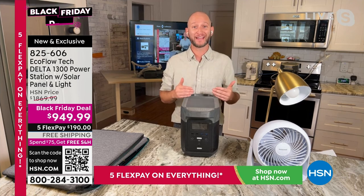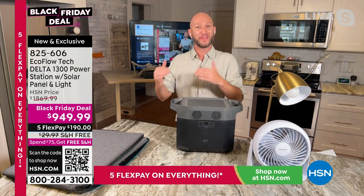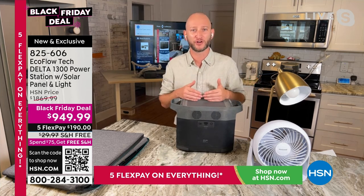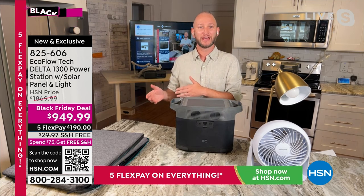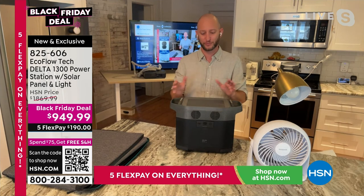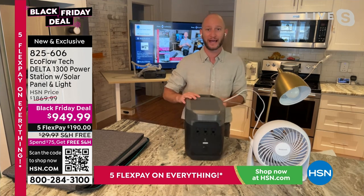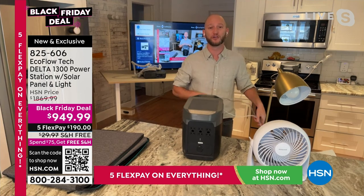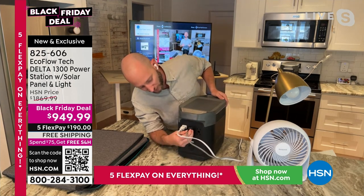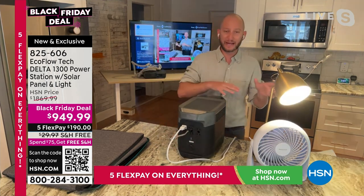The Delta 1300 is really what kicked off the entire Delta line — the next phase of portable power stations. This is going to power 80% of your home appliances. In that split second you lose power, how nice would it be to take this out and just start plugging everything in? On the back are six three-prong outlets — you can plug in a refrigerator, a light, a fan. We were thinking about the heat during Ian and also making sure we had light.